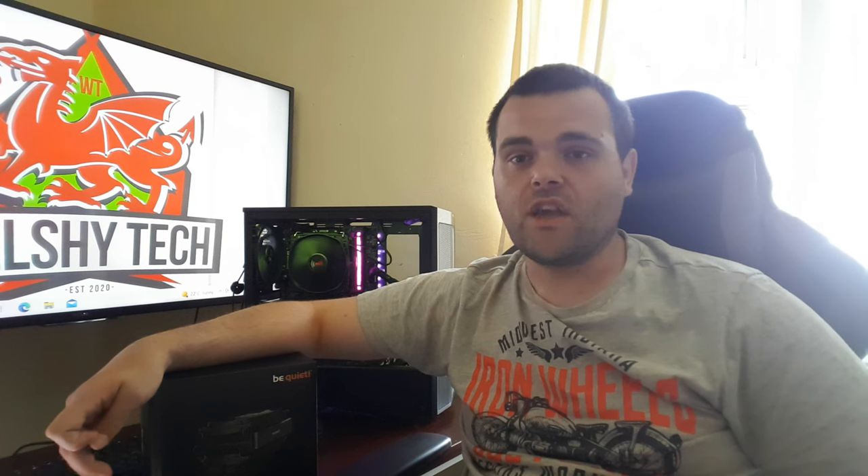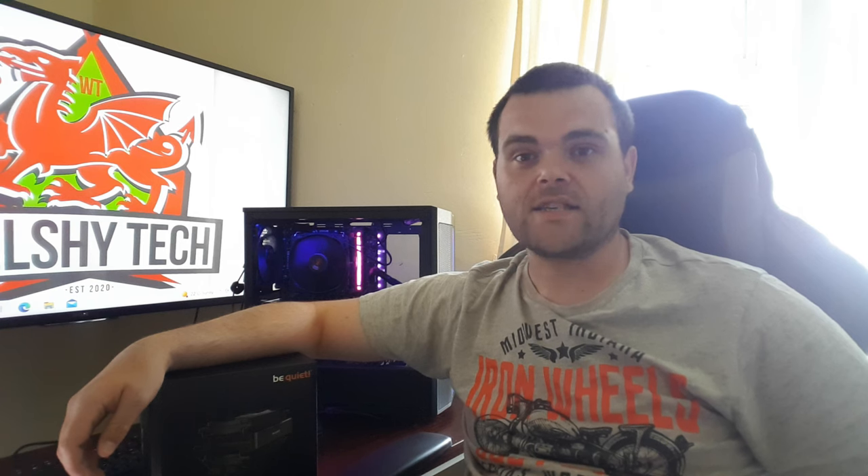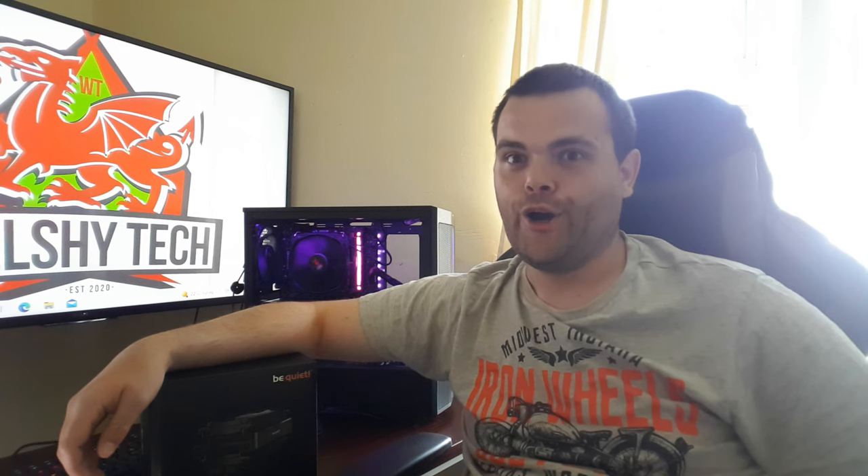This cooler looks absolutely huge inside the Be Quiet 500DX case — and that isn't a big case, it's a small mid-tower, very small for its class — so this cooler just dominates it. It's a big chungus, as Linus would say. I do recommend it, but it really comes down to your needs. If you need a down-draft cooler, this is the one I'd recommend. There are other options out there — Noctua, Thermalright, and possibly Antec, though I'm not their biggest fan at the moment.